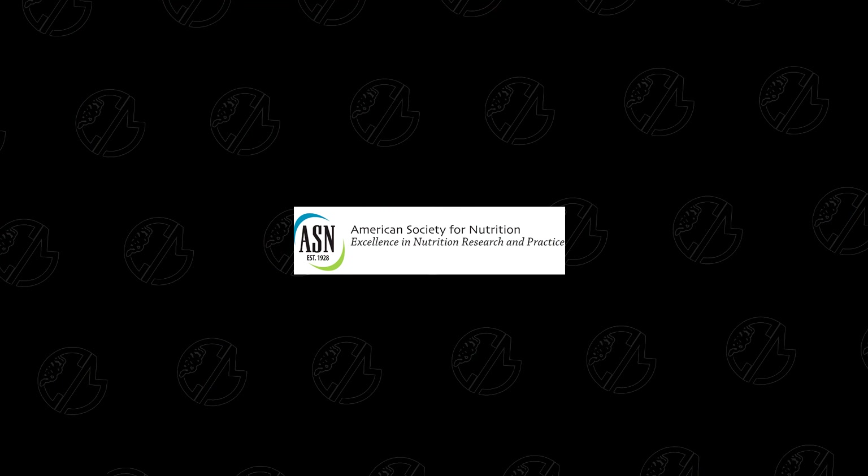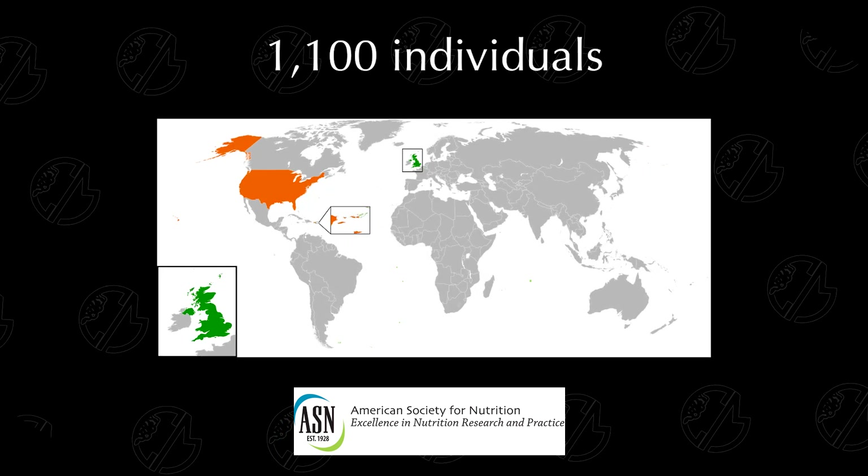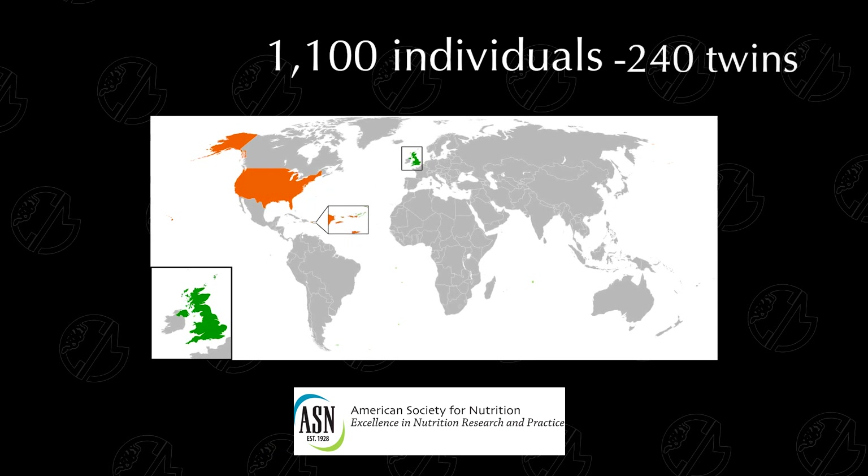A study done by the American Society for Nutrition just last year tracked about 1,100 people, some from the USA and some from the UK, for about two weeks or so, which included 240 pairs of twins.